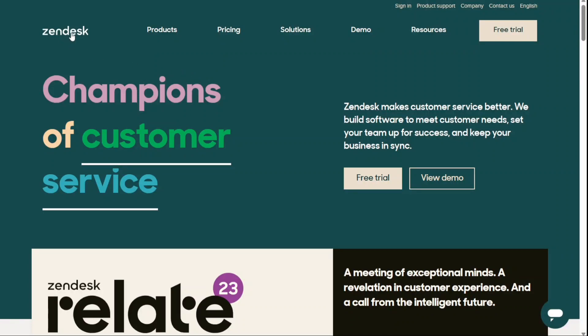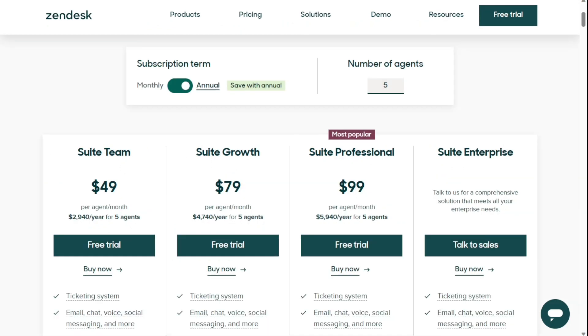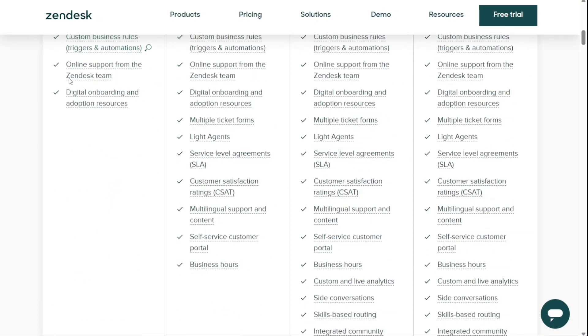Zendesk is an established cloud-based help desk management solution for organisations. It offers customisable tools for building online communities and customer portals. This tool includes an array of features, including automation, analytics, reports and ticketing.